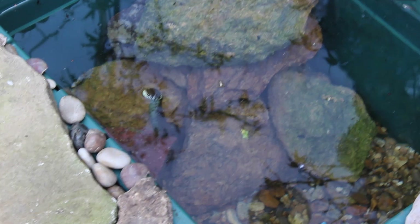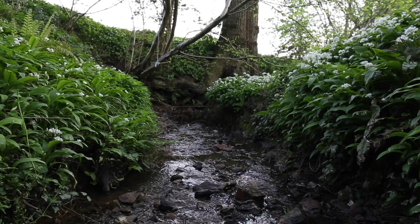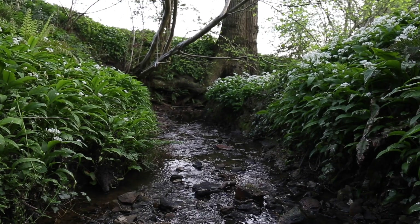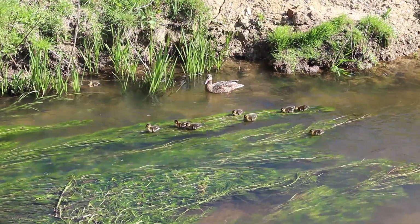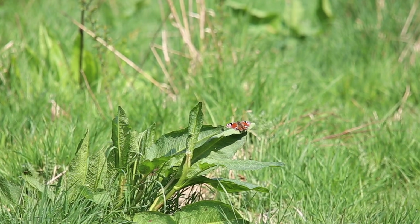What an incredible couple of weeks it's been for wildlife. Since filming the grass snake in my garden, another snake was spotted on the farm, basking beside the stream. What are the chances? You never know when exciting wildlife is going to present itself to you, so always keep an eye out — whether from your kitchen window or while out on a walk, you might just see something amazing.